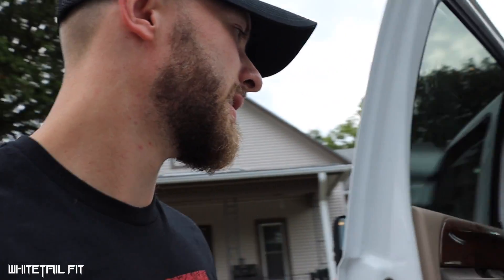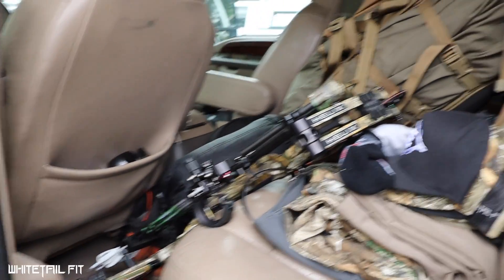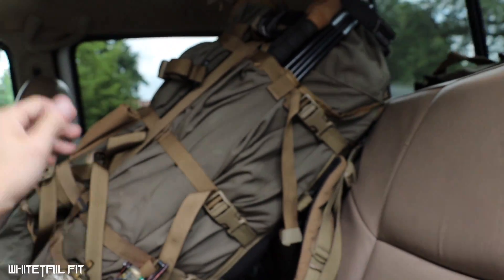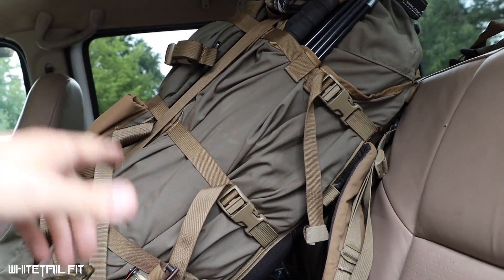Hey, what's up YouTube? Alright, so I just got done packing the truck. Check it out. Just got done packing the truck. Got the bow, got the pack, got everything I need for high country deer camp, antelope camp.